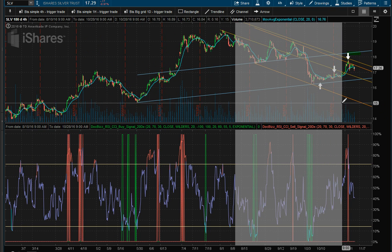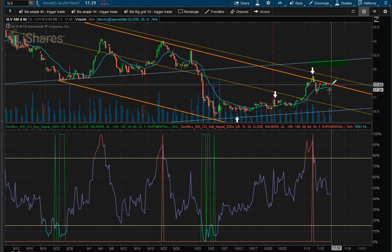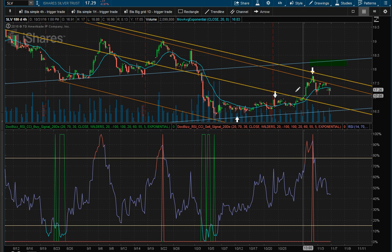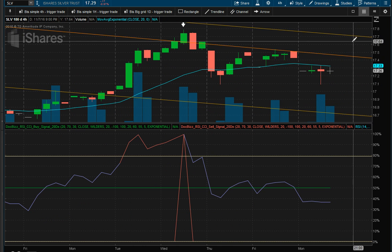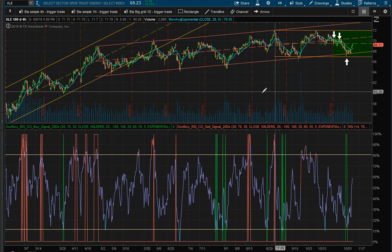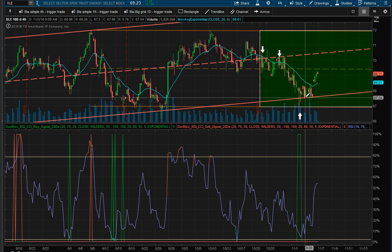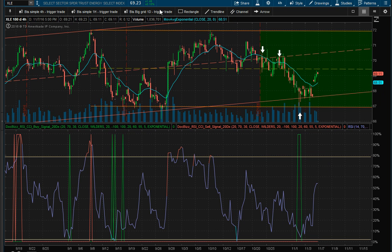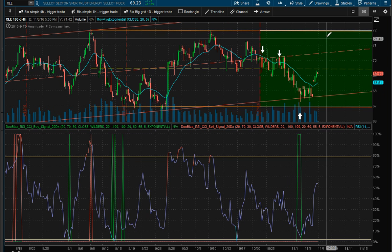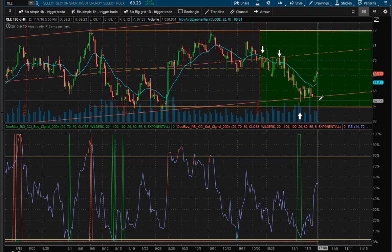Silver went down about 1%, not as bad as gold. No position there — it's just hugging and closed below its 20-day moving average, so no position. It could move lower or higher. Energy had a move up of 2.15% and is straight in the middle of the channel, just like we thought. We got our iron condor right in that square.